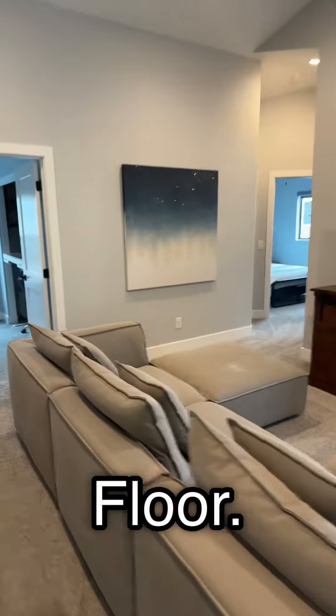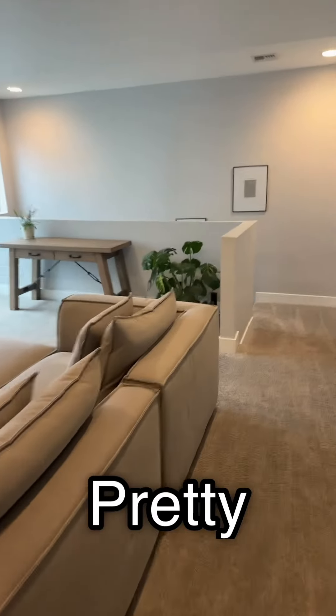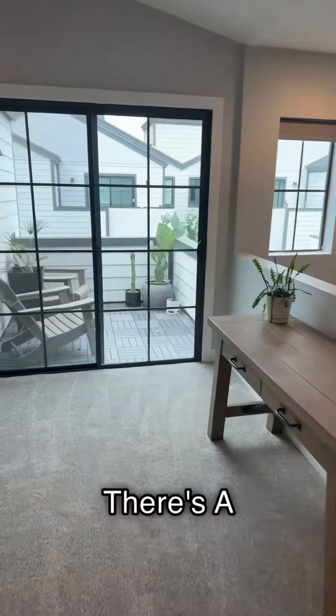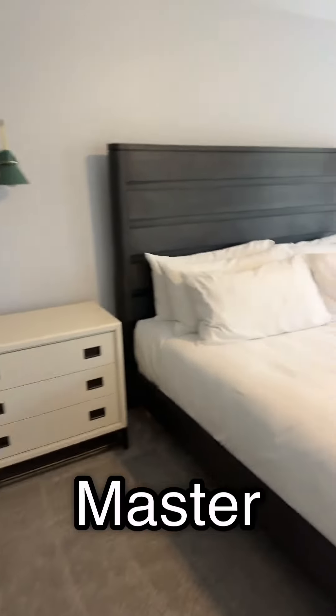Here we are on the second floor. This is where the TV is located, which is pretty darn cool. There's a balcony off the loft. Let's take a look in the master suite, shall we?